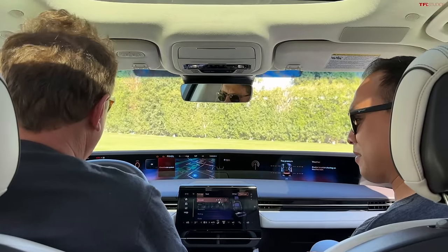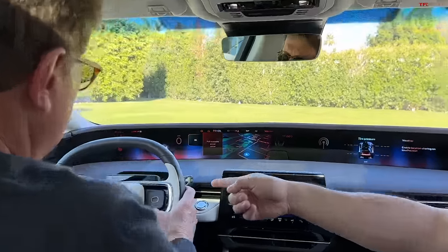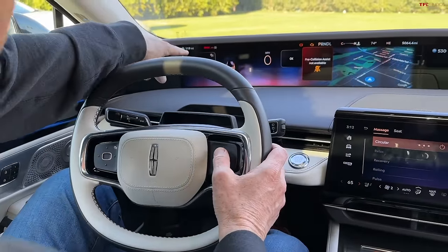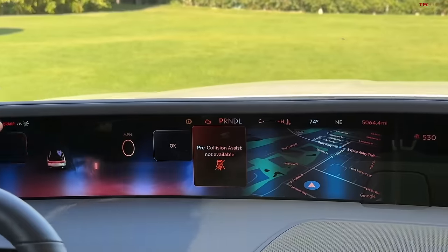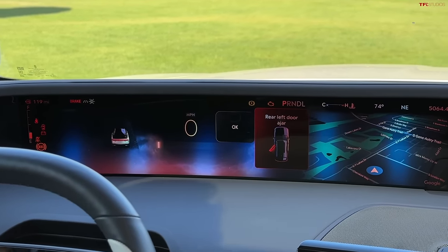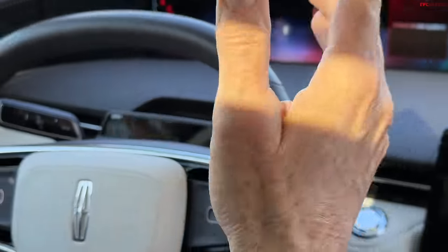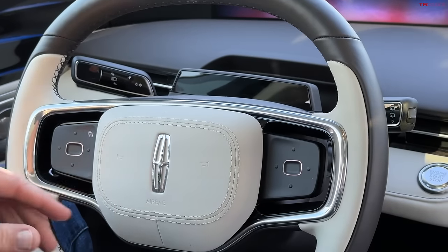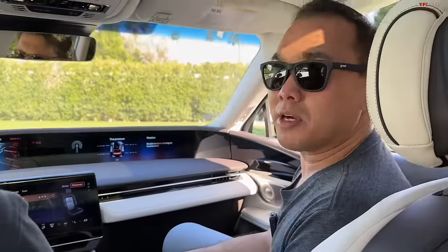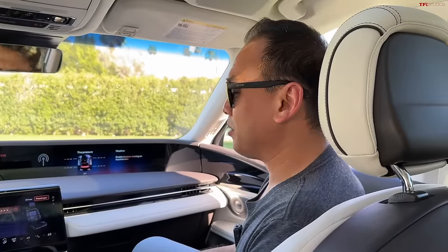I'm also kind of not a huge fan of these touch-sensitive steering wheel buttons, which is kind of what Lexus does — you have to rest your finger on it and then it highlights what it does on the screen. To me, maybe I'm old-fashioned, but just put what it does on the steering wheel. It'll never stop working. It looks great now while the car is new, but it's something that could break down the road.